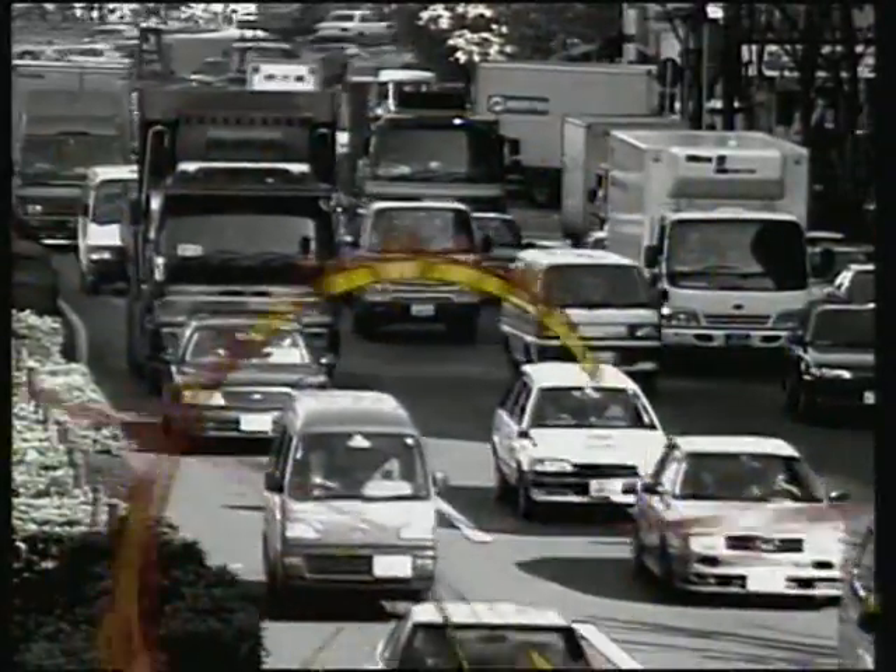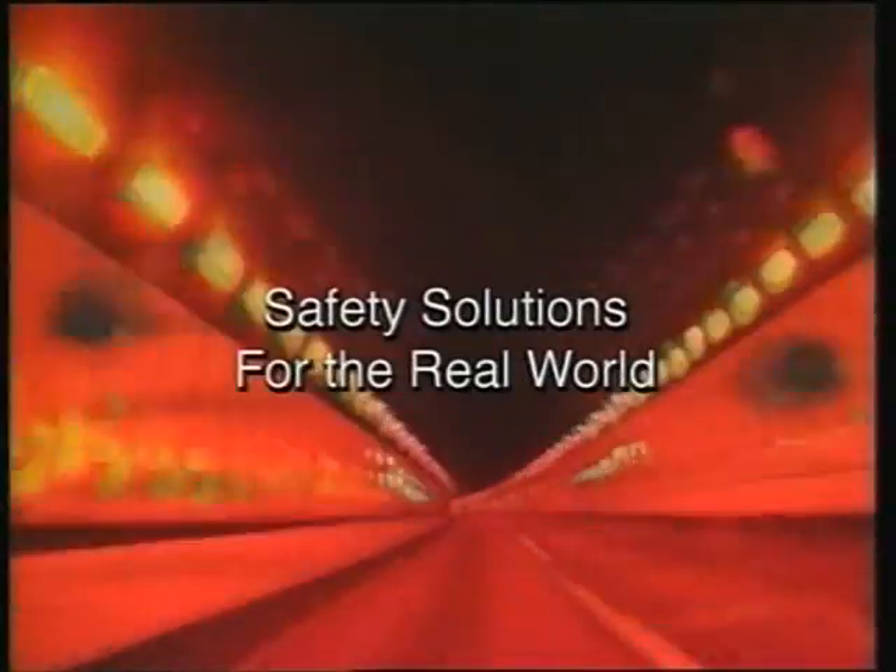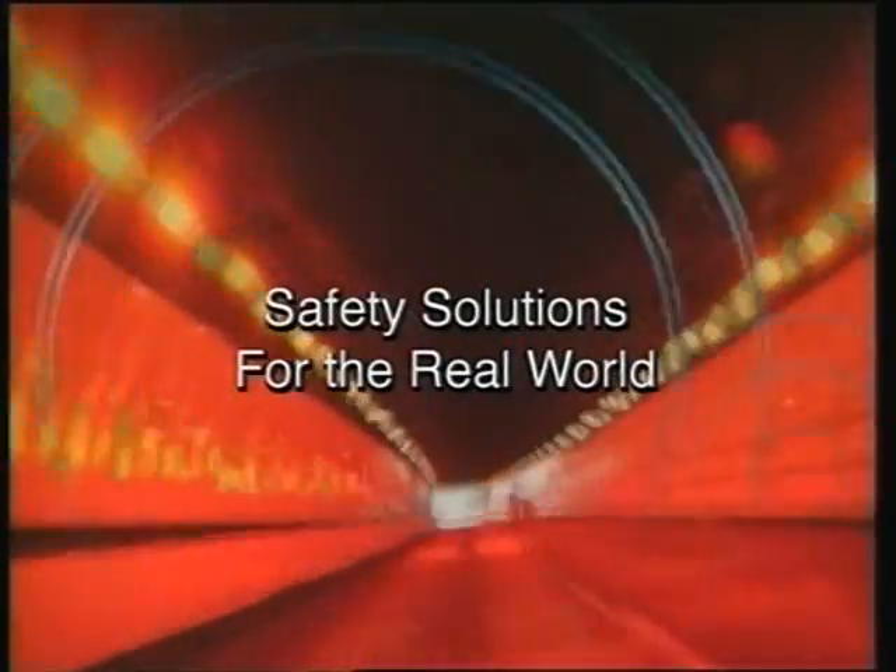Honda's approach to safety is based on respect for the individual. Our goal is to develop safety technologies that deal with the complexities of driving — safety solutions for the real world.